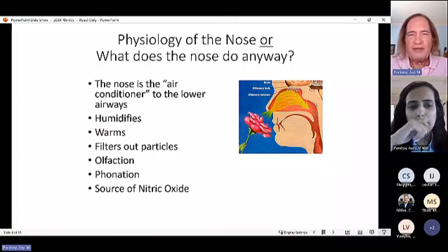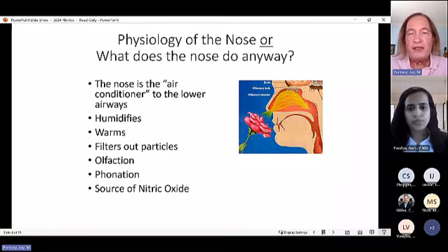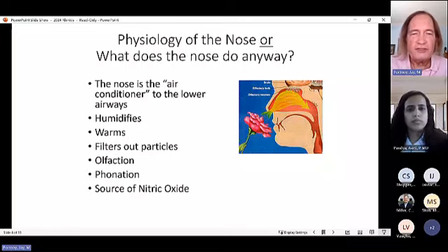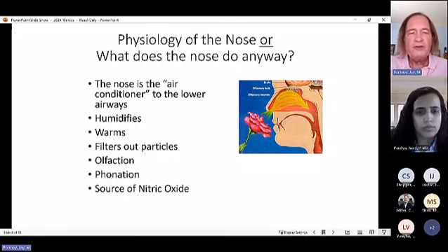Beyond holding glasses, the nose serves as the air conditioner to the lower airways: it must humidify air to 100%, warm it to body temperature, and filter particulates. It is also responsible for olfaction, phonation via resonant sinuses, and is a source of nitric oxide. The sinuses produce nitric oxide, which is inhaled into the lungs to stabilize airways. A blocked nose means less nitric oxide delivery, increasing the likelihood of lung problems.